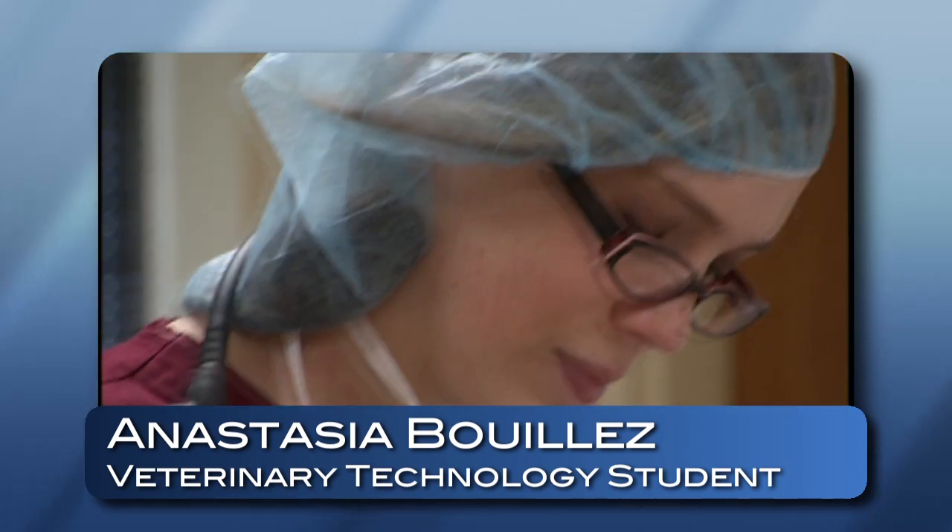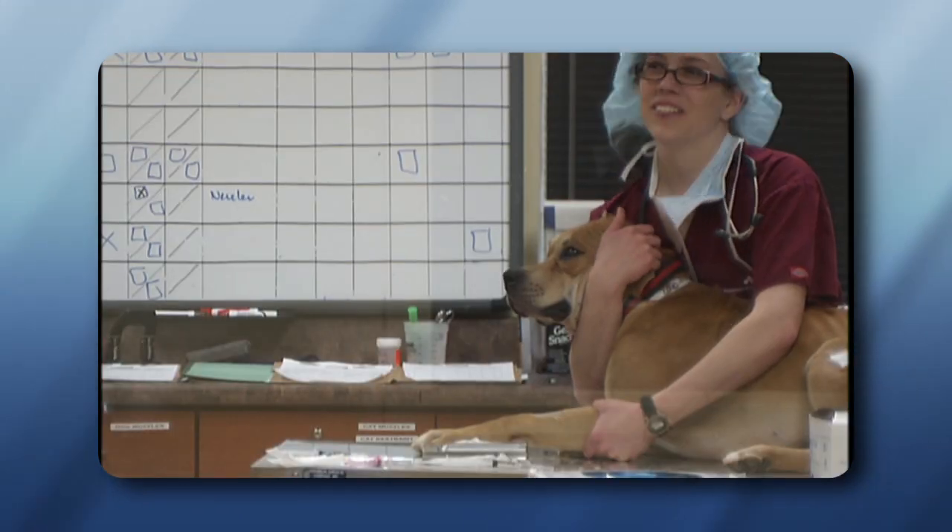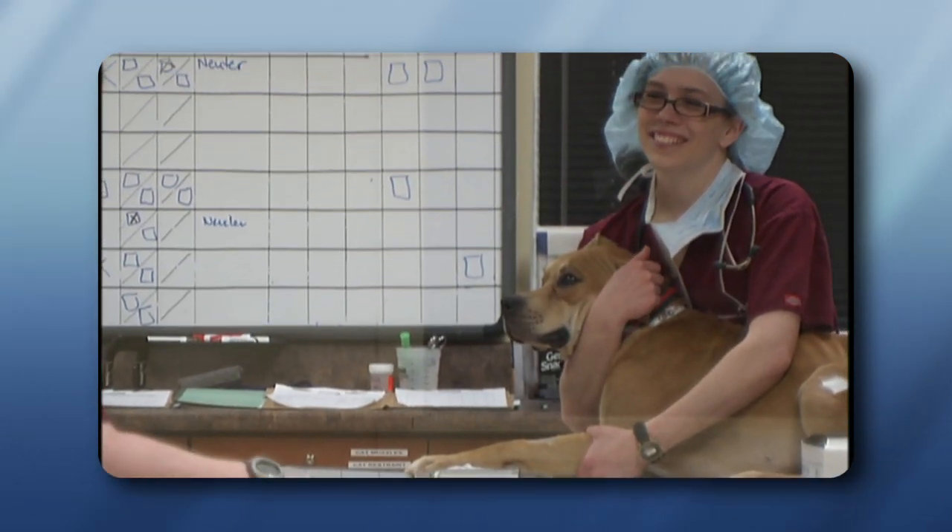I decided to join this program because ever since I was probably four or five I've been wanting to be a vet, and I decided to take smaller steps and begin with the veterinary technology first. I like being able to work with the animals — that's my favorite part.